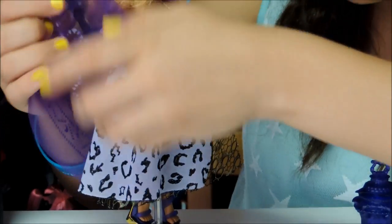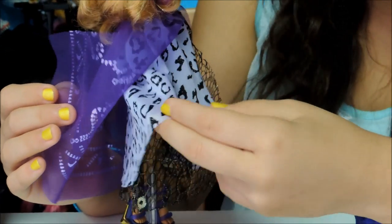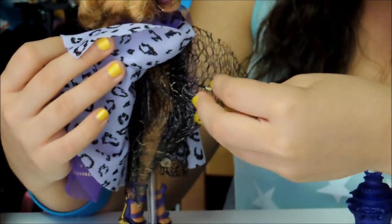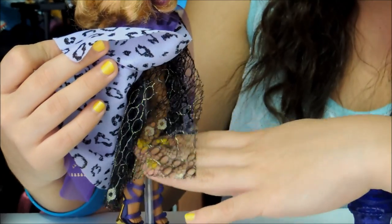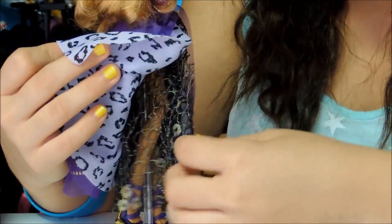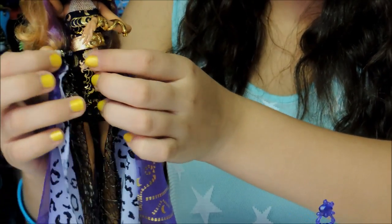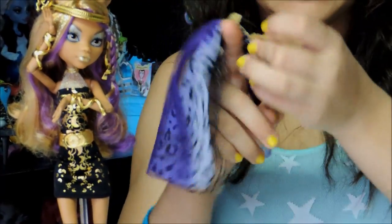Then the second fabric is actually just the cheetah print — werewolf print I should say. Then here is like lace, a different kind of lace, it has holes in it. It's nice and gold at the top. It has werewolf prints like I said. It's very nice. And then when you want to see the party look, you can take this off and put it around your finger and act like it's a cape.